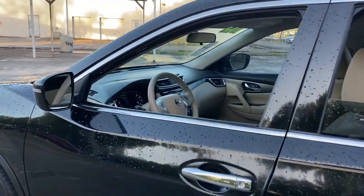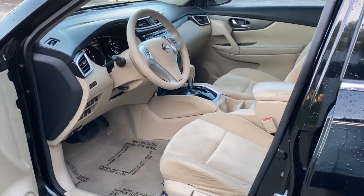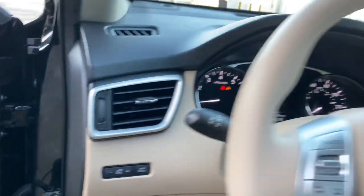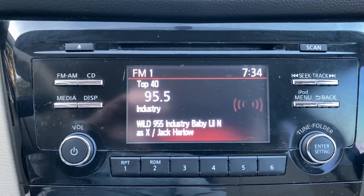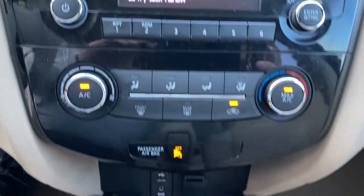The following are some of this vehicle's highlighted options: keyless entry, backup camera, Bluetooth connection, steering wheel audio controls, stability control, rear spoiler, pass-through rear seat, traction control, and variable speed intermittent wipers.